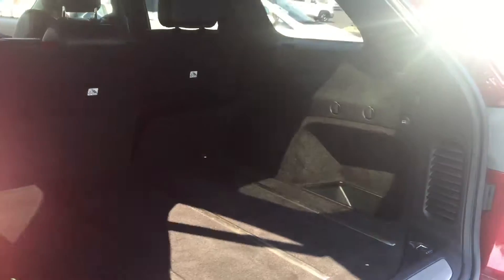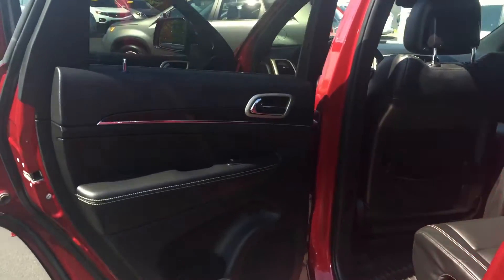Of course, you have your second row bench that's going to fold flat as well. Your interior in this one is leather, also in excellent condition. It's a very clean vehicle and you have your all weather mats too.